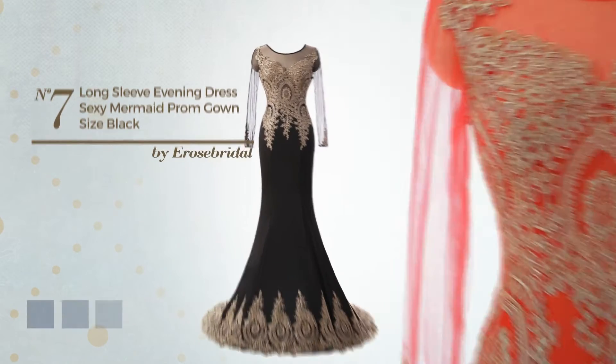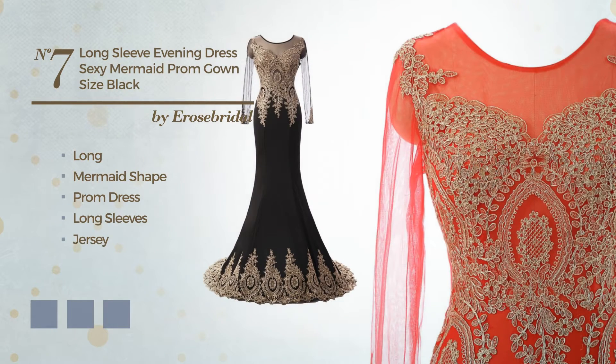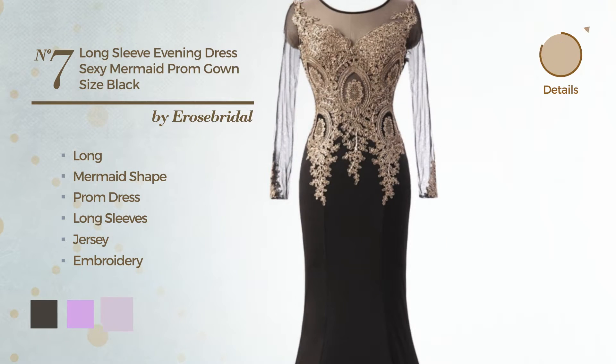Number 7. A lovely long mermaid prom dress. Featuring long sleeves, made of soft jersey, completed with embroidery. Available in 14 color variations — like black ink, bright Yubin, and lavender fog.